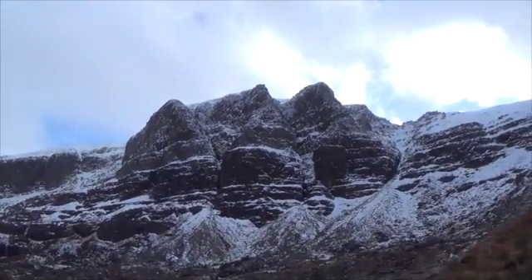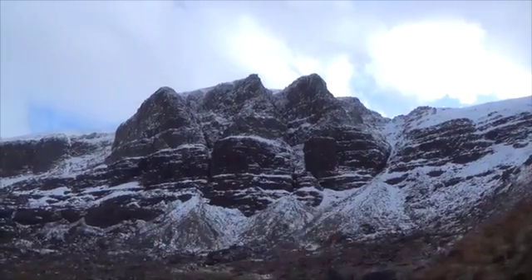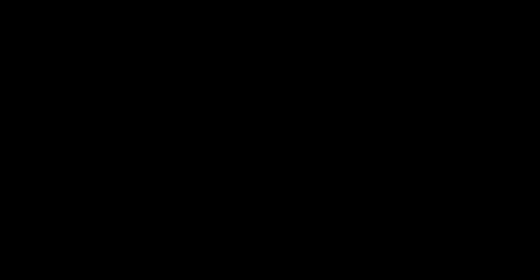Triple buttress as it's known — one, two, three. This is probably regarded as one of the finest examples of a Corrie in Scotland.